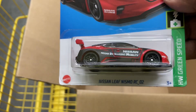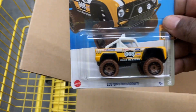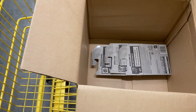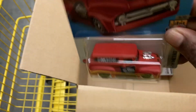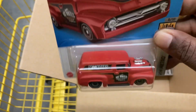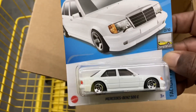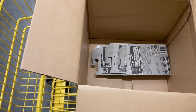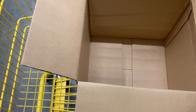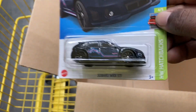And we have another Nissan Leaf. Another Custom Ford Bronco — Dollar General Exclusive. And a 59 Ford F100 — this is also a Target Red, if I remember correctly. Looks good. And another Mercedes-Benz 500E — never have too many of them. The last three: we got the Perfect Speed, Mockit Go, and the Subaru WRX STI.